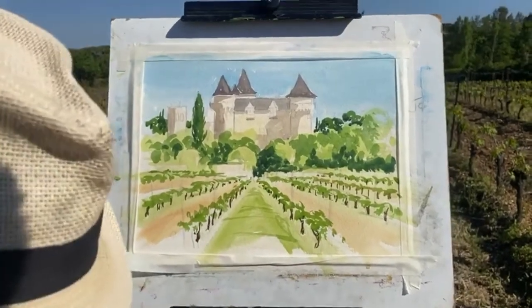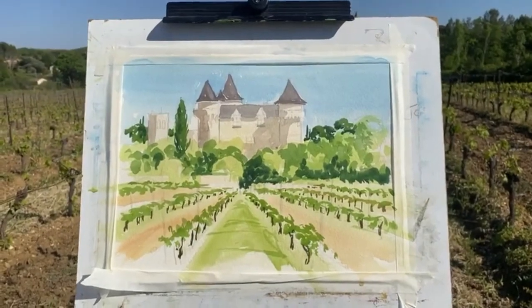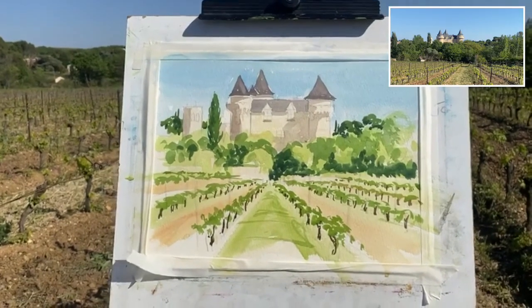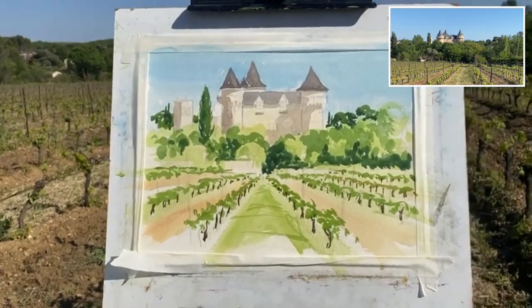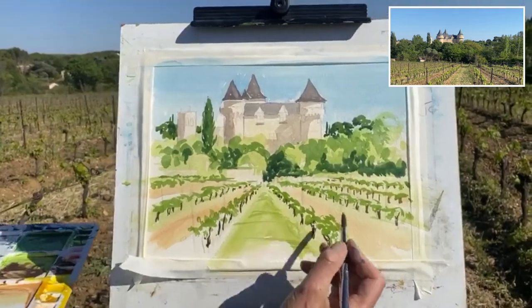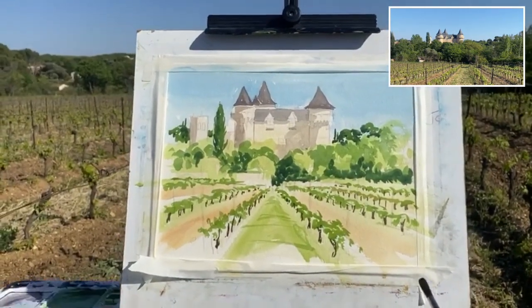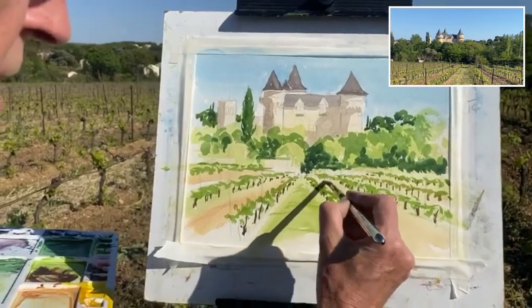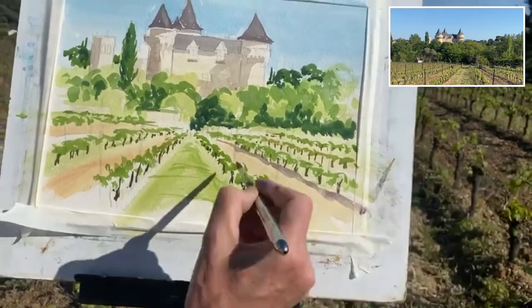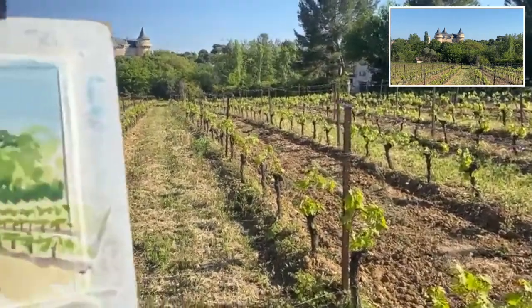I always find it amazing watching Simon — you start with a blank piece of paper and just seem to dab a few things on. I do need to lie down in a dark room afterwards! I've got a little bit of magenta and Payne's gray — because if you look, I just want to hint at the little furrows in the soil. That gives quite a nice little extra something.